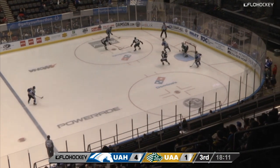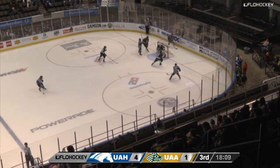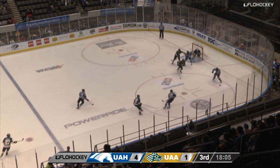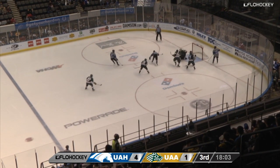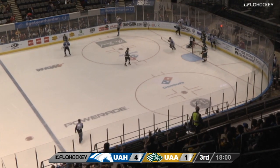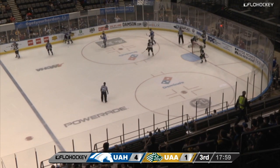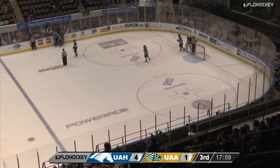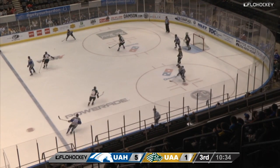Nice reaching play, keeping it in. Kirk Gosselin low in the circle, goes behind the net, looks for a man, goes back out. Settles the puck down and now it's five on four. Kurowski quick passing, Gosselin in tight — tries to get a shot off, he does and he scores! Kirk Gosselin! Another power play goal and it's 5-1 Chargers.